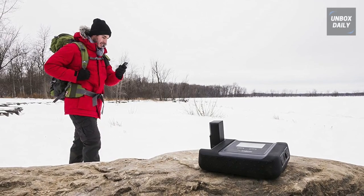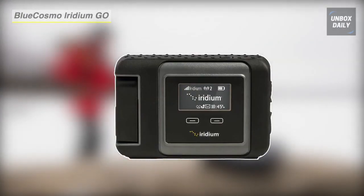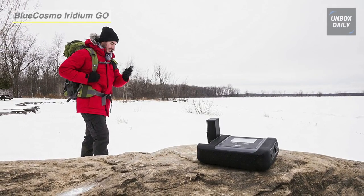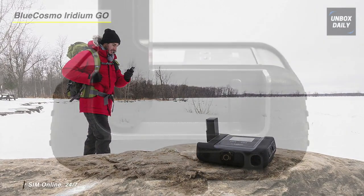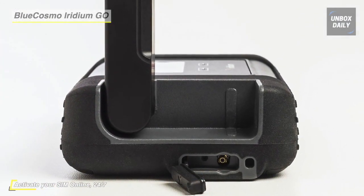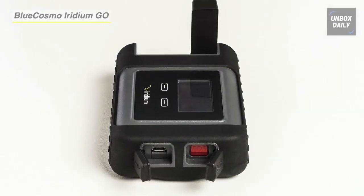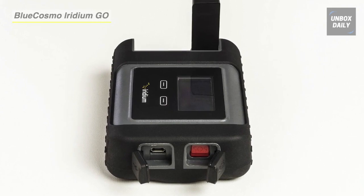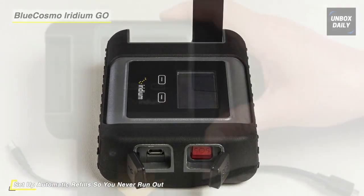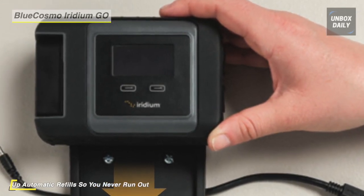Next on the line, we have the BlueCosmo Iridium Go. It offers adventurers satellite access for their smartphones to enable global voice calling, text messaging, and SOS alerting via the Iridium network. This hotspot provides a satellite Wi-Fi access point connection for smartphones with a range of 100 feet. You can connect and enjoy reliable communications coverage everywhere with no roaming charges. Plus, this product is lightweight and small enough to fit in your pocket.